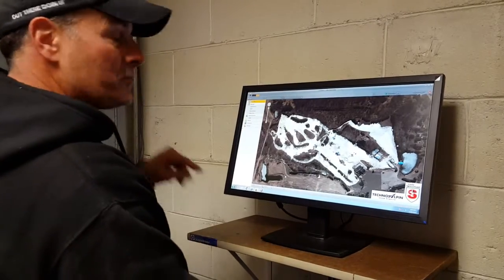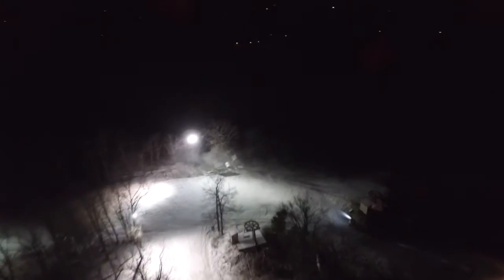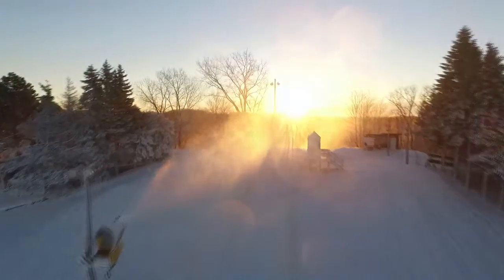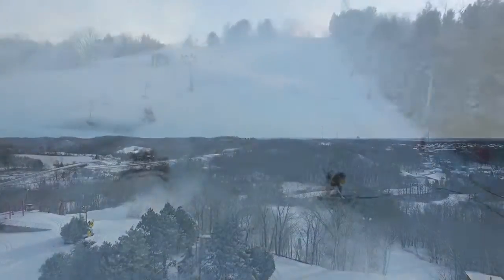Literally with the click of a mouse we can start guns, stop guns and adjust guns to exactly what we want them to produce. Our guns are controlled by a computer system which allows them to make the maximum amount of snow at any given temperature. It's also extremely efficient for us. Every minute that it's cold enough to make snow, we can be making snow with no wasted time.